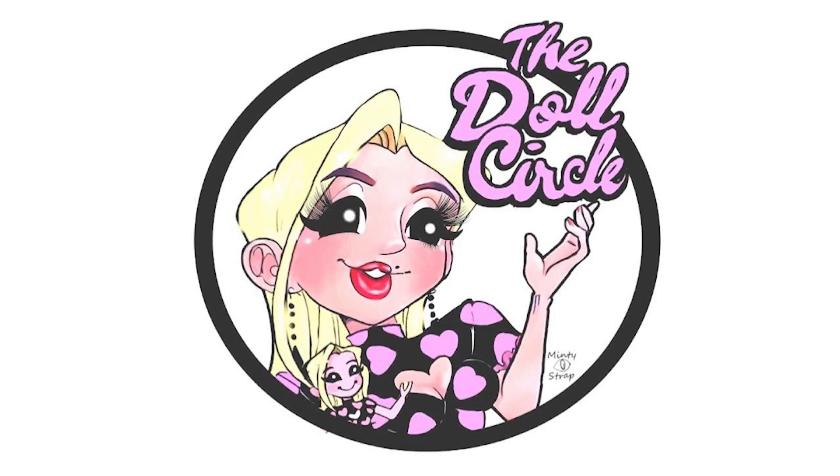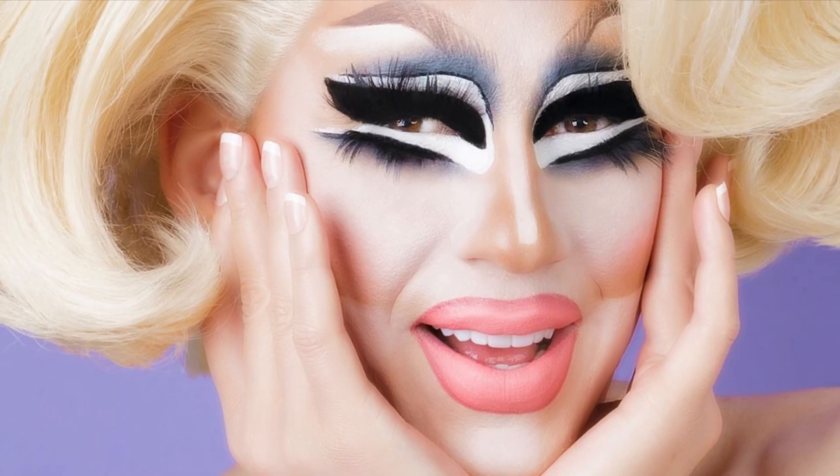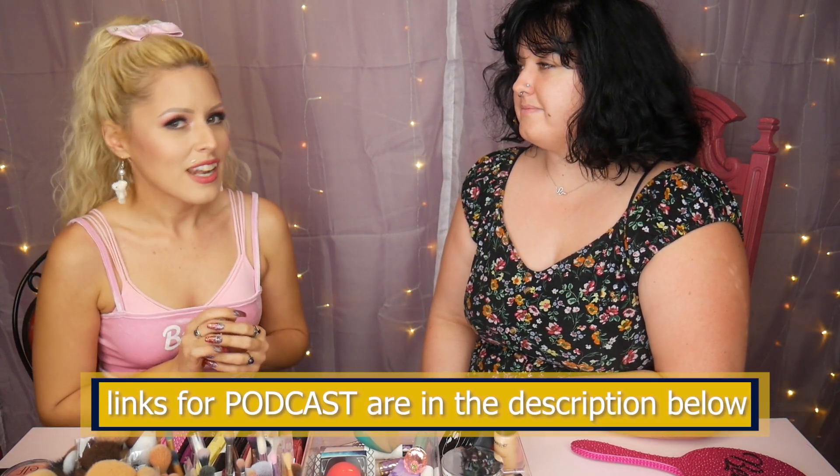Hey everybody, it's the Doll Circle, and guess who's here? Robin! We're gonna have fun with some makeup today, because one of our big inspirations, just in life in general, is Trixie Mattel. Applause for her. We want to do a podcast where we talk about Trixie being a part of the doll and toy community, but we can only do that if we have Trixie here in spirit through makeup.